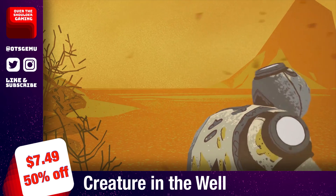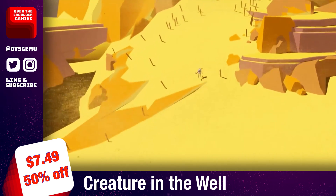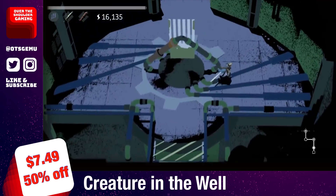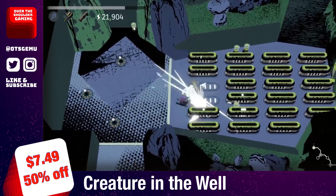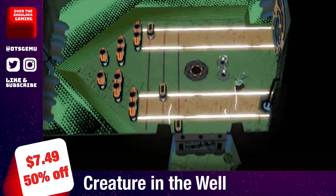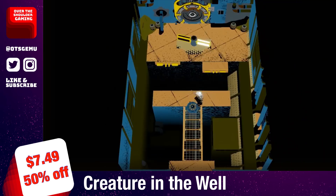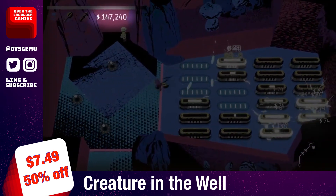Creature in the Well is once again on sale with a 50% discount, bringing it down to only $7.49. It's a top-down pinball-inspired hack-and-slash dungeon crawler from developer Flight School Studio. Described as pinball with swords, you charge up energy orbs and let them bounce around to activate machinery to stop a sandstorm. It'll take around five hours to beat as you go through eight handcrafted dungeons, each with their own gameplay themes, unlockables, and secrets. With a Metacritic score of 76, Creature in the Well is well worth checking out.